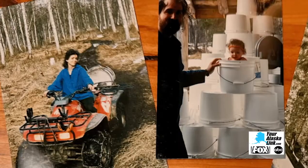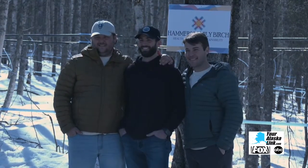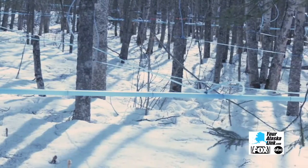Last year, Michael and his wife sold the business to the Hammers family and their friend Chris. The tubing method is a game changer. We've done tubing for 10 years, but we didn't have the system we have now.